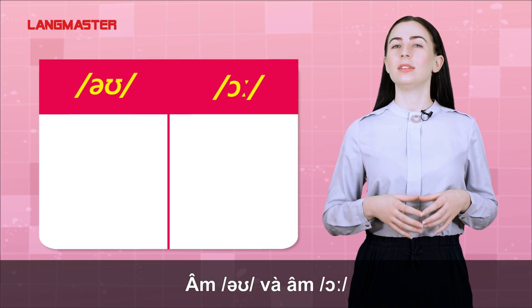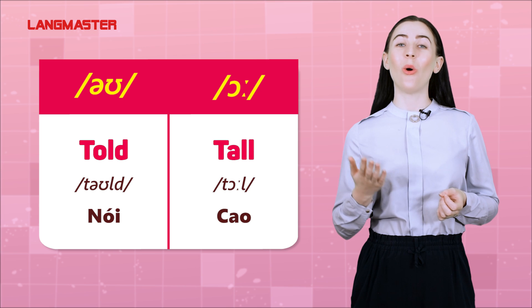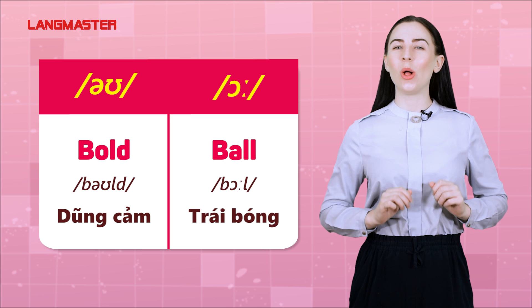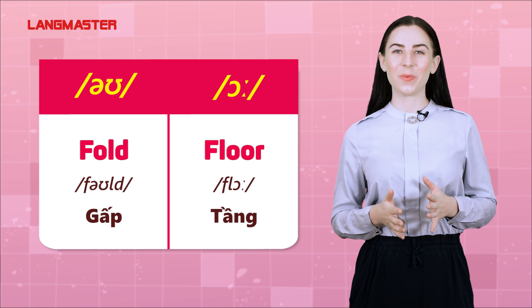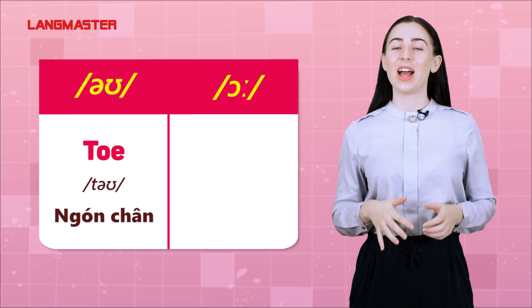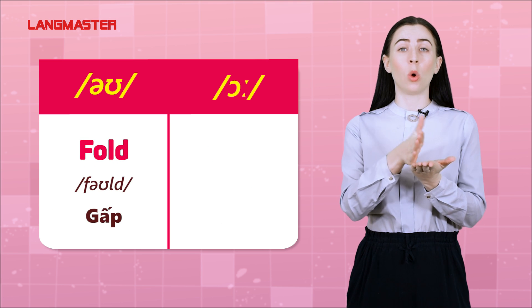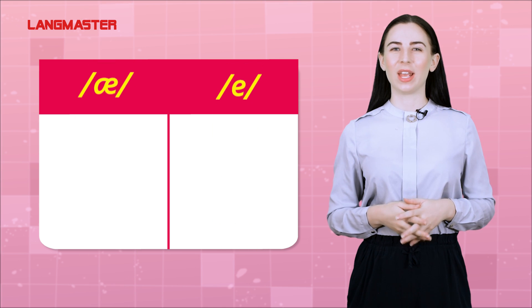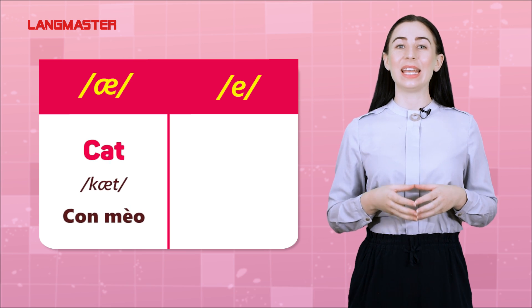O and ALL: told, tall. Bold, ball. Fold, floor. Cold, call. Toe, tall. Fold, fall.